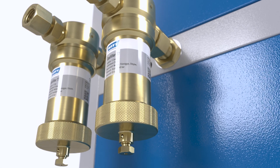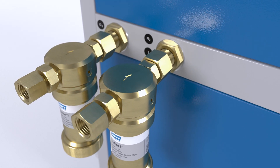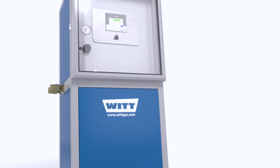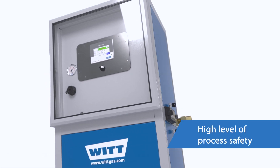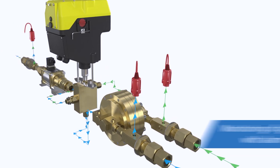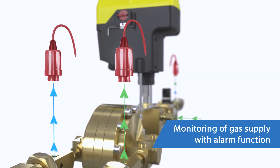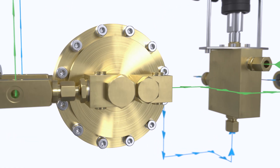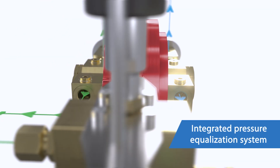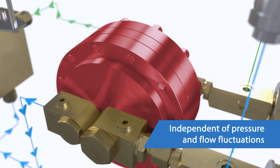For maximum purity of the gas mixture and optimum functioning of the laser cutter, the gas mixer can be optionally equipped with filters in the gas inlet. Several features of the gas mixer ensure high process reliability and make the system resistant to fluctuations in inlet pressure or flow rate. The gas supply is monitored by pressure transmitters. They trigger an alarm and shut down the gas supply if the set limits are exceeded. In the next step, the gas inlet pressures are reduced and equalized for optimum function of the mixing valve.